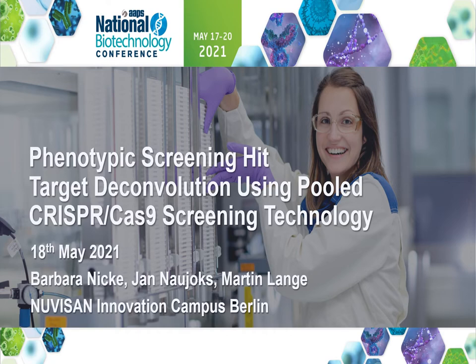Hello, everybody. I'd like to present our study that describes a successful target deconvolution strategy using pooled CRISPR-Cas9 knockout screening. In a high-throughput screening campaign with nearly 4 million compounds, we had identified a novel small molecule inhibitor of the oncogenic YAP/TAZ pathway. To understand the mode of action of the compound, we wanted to find its molecular target.